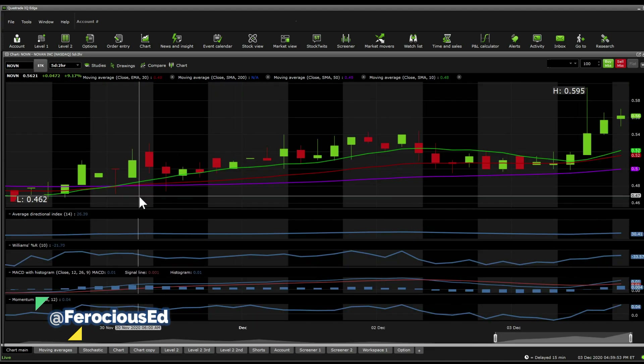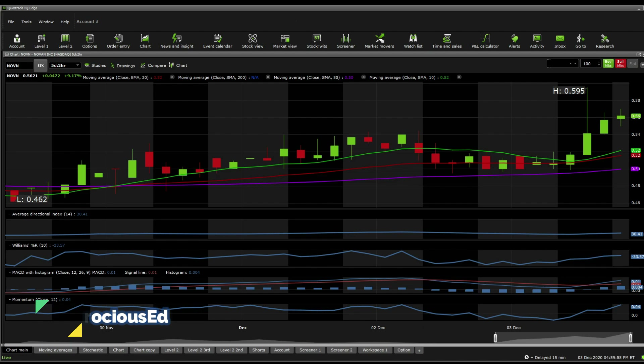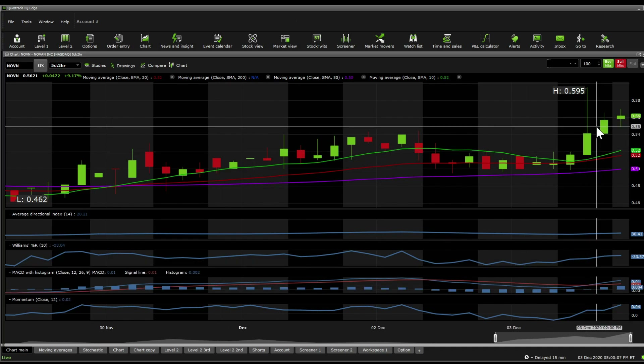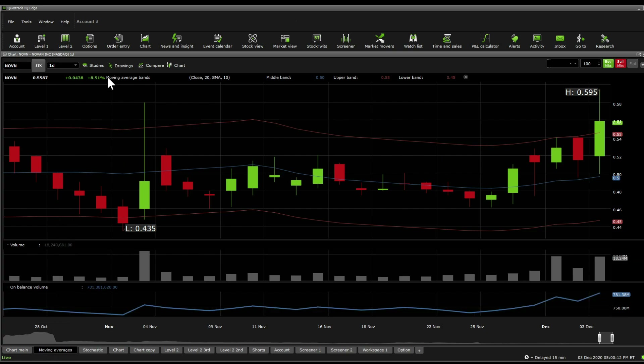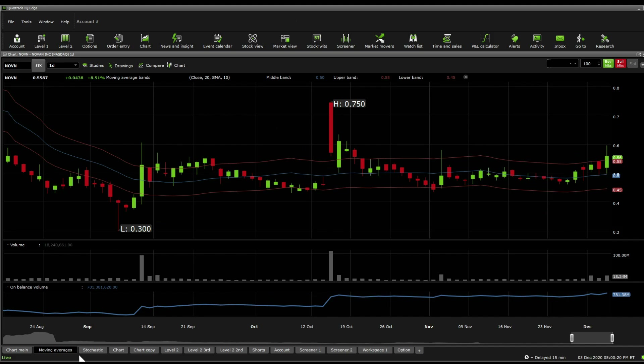On a two hour perspective, we get to see a really strong trend. MACD has curved up, ADX shows it's in a strong trend, Williams %R is around neutral, and momentum is spiking. On a two hour perspective it shows there's a bit more to come for this one — a little bit more green. The candle is getting smaller and smaller so we might see a little bit of a pullback in the afternoon, but it looks still bullish nonetheless. The moving average band sits at 55 cents on the top, 50 cents in the middle, and 45 cents on the bottom.